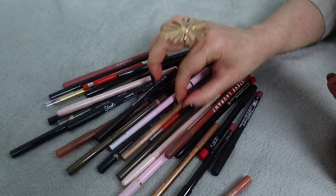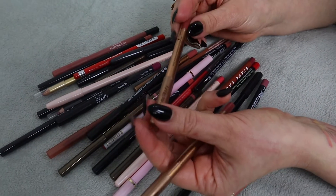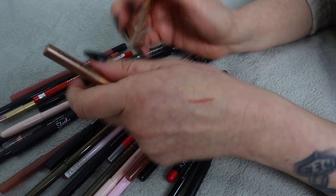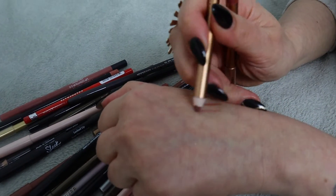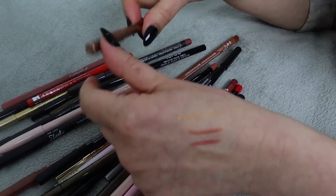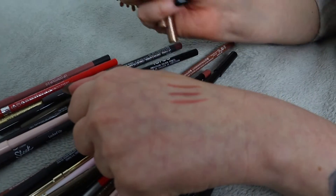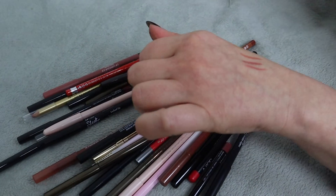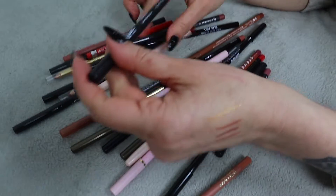There are a couple from Charlotte Tilbury and these are the ones I actually like. I have this one - the Hot Gossip one - they're super soft and so pretty. This one is Pillow Talk Medium, and then I have the classic Pillow Talk. I definitely need to use some sharpener on them. These are all staying - they're super soft and feel very nice on lips, so I'm keeping these three for sure.